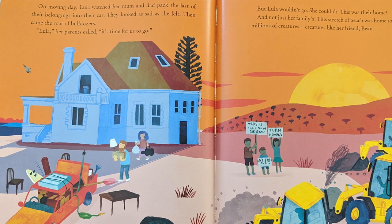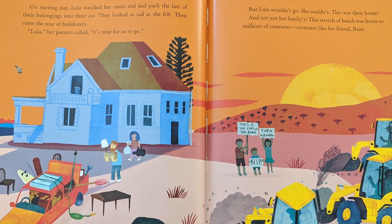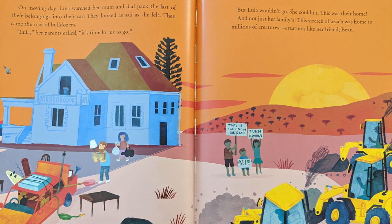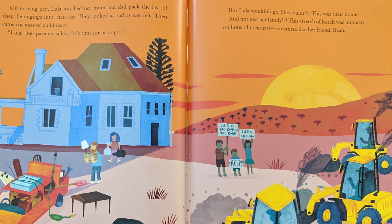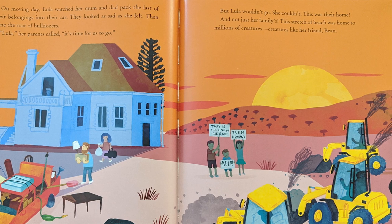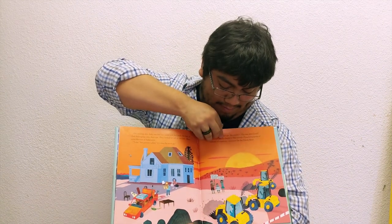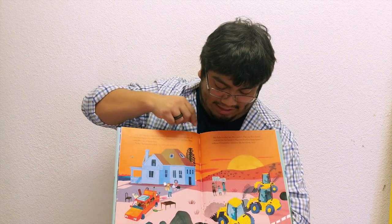On moving day, Lula watched her mom and dad pack the last of their belongings into their car. They looked as sad as she felt. Then came the roar of bulldozers. "Lula," her parents called, "it's time for us to go." But Lula wouldn't go. She couldn't. This was their home — and not just her family's. This stretch of beach was home to millions of creatures, creatures like her friend Bean. The sign said: "This is the end of the road. Turn around. Kelp!"